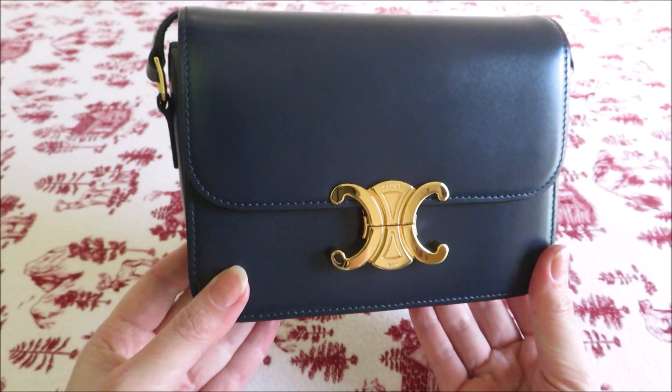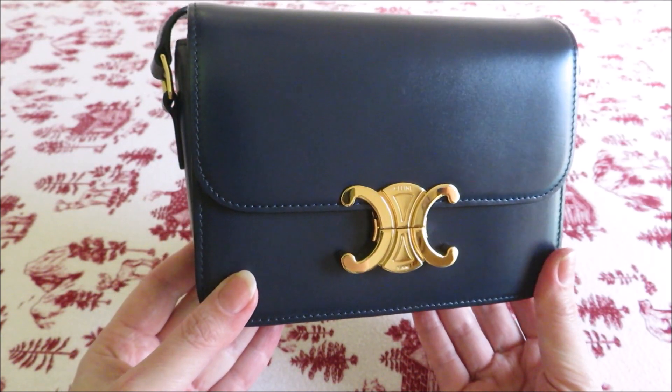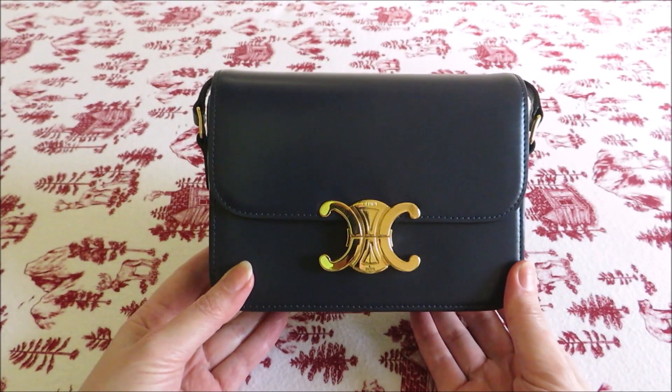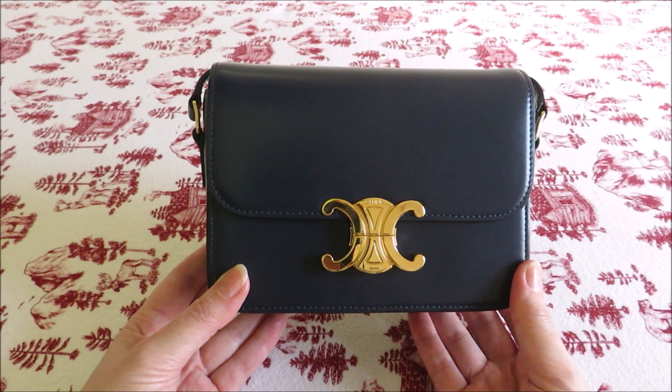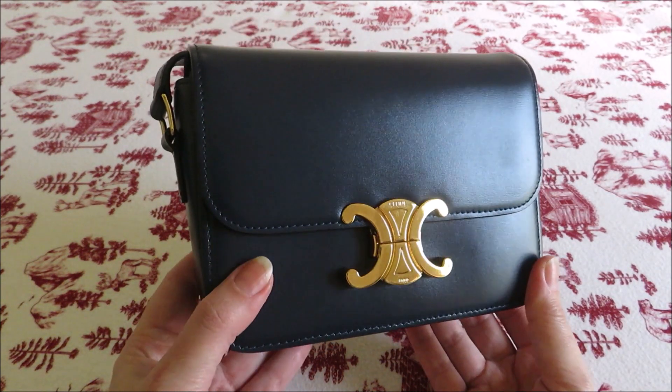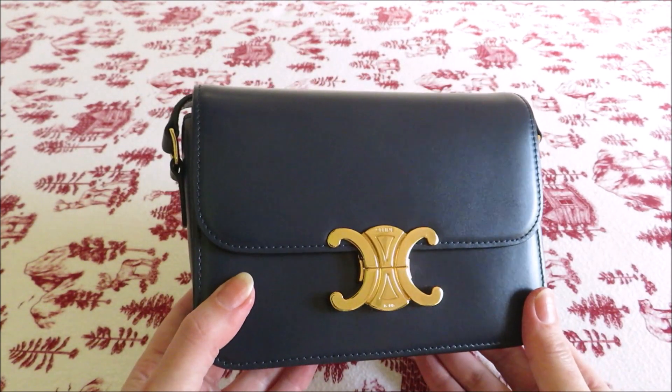I like the box bag as well but it didn't call to me the way this one did, and I picked it up in the size teen. Actually I picked it up in the size medium first and I found it a bit too heavy and a bit too large. When I went down to the teen size it is a little bit small, but overall it's a better size for me so I decided to stay with this one.